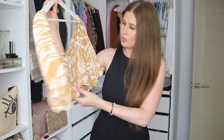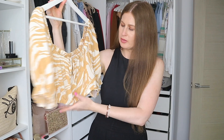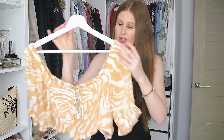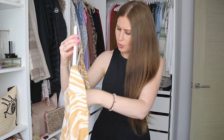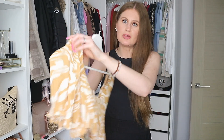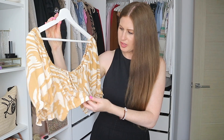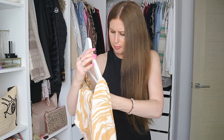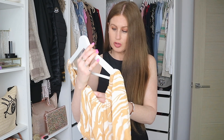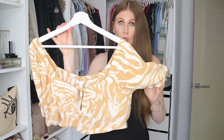Next up we have this gorgeous almost smock crop top. This print comes in lots of variations. This particular piece retails for £12.99. I picked this up in a medium — they didn't have very many sizes left so I'm not sure if this will be slightly too big. However the size range goes from extra small to extra large and this also comes in a plain white as well.